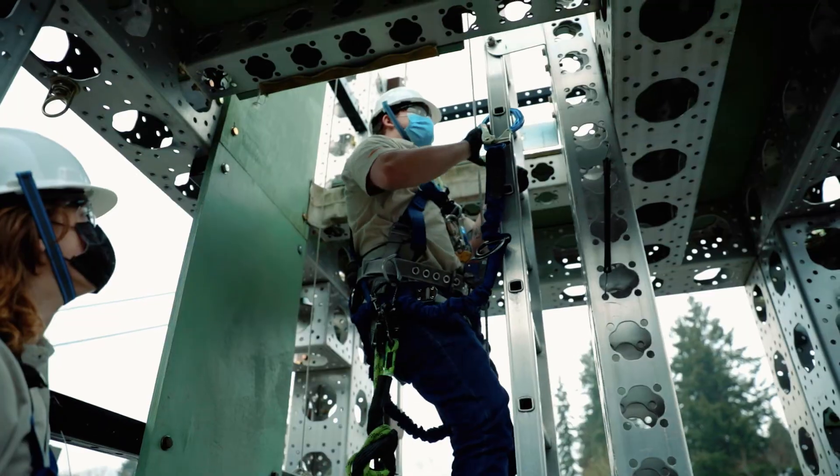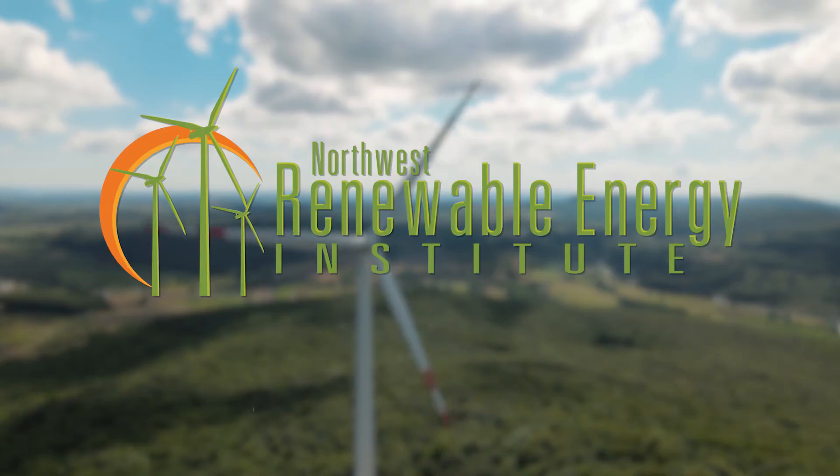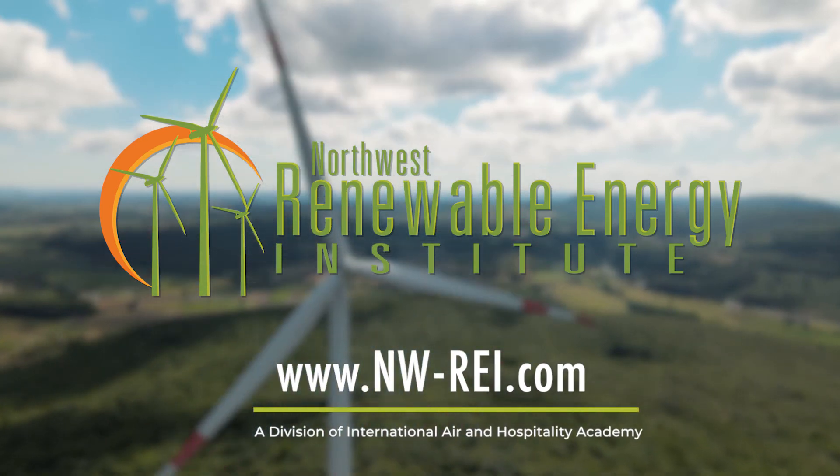What are you waiting for? Start climbing the ladder with Northwest Renewable Energy Institute today. Visit www.nw-rei.com to learn more.